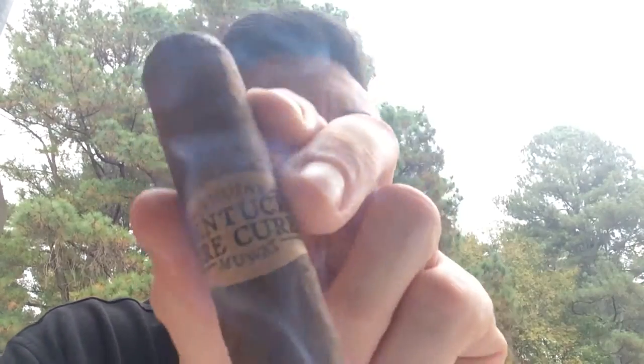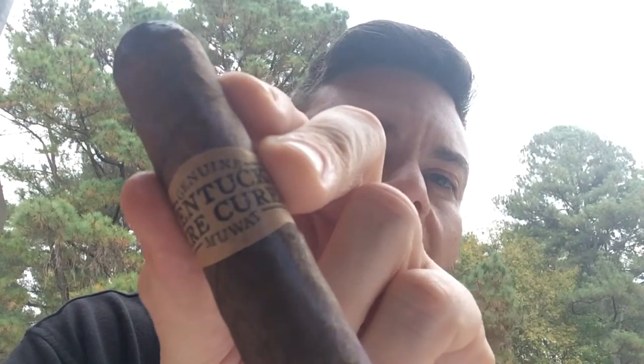Anyway, another winner from Drew Estate — they always please me. It's got that cool Americana rustic wrapper with the brown paper. Part of Subculture Studios which does their all-Nicaragua line — it's lovely stuff.